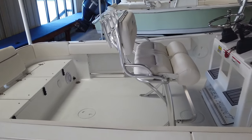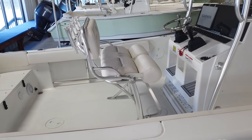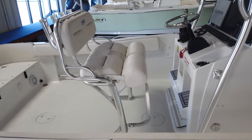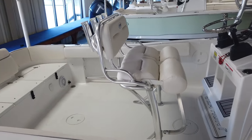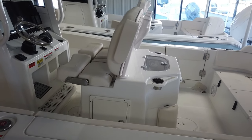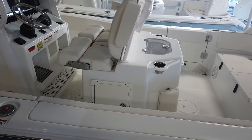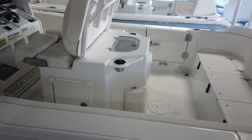Looking at the seat, that is the standard seat — standard with a leaning post with backrests, rocket launchers, flip-up bolsters, and a footrest. There are several other options in the 234. You could choose to do the Ultra Entertainment Center, the Ultra Mezzanine Seat, or the Ultra Leaning Post Live, which will have footrests that pop up, tackle storage on one side, tackle storage on the other, and a bait prep station in the back. Those are your options.